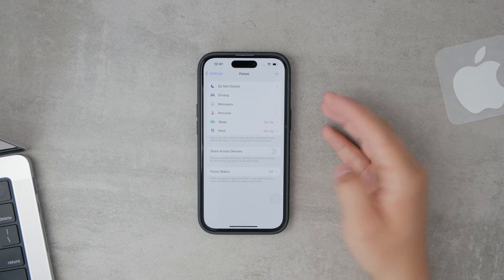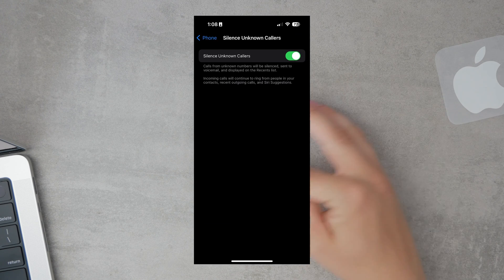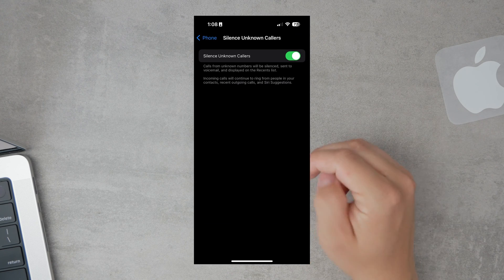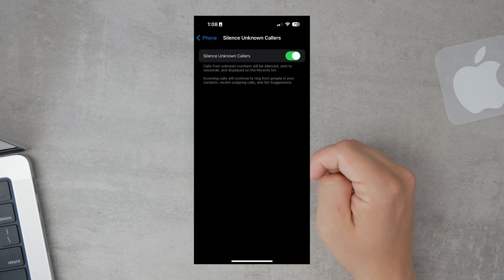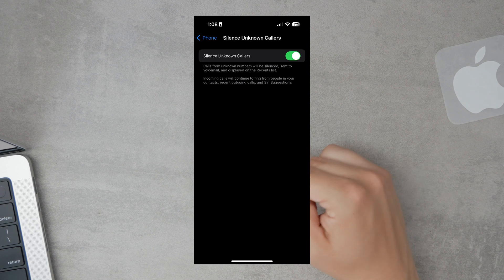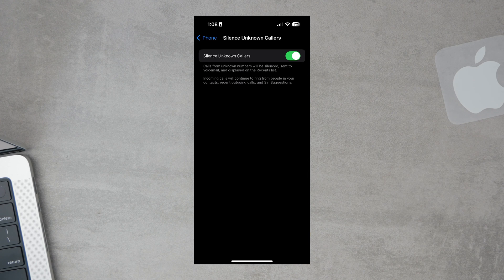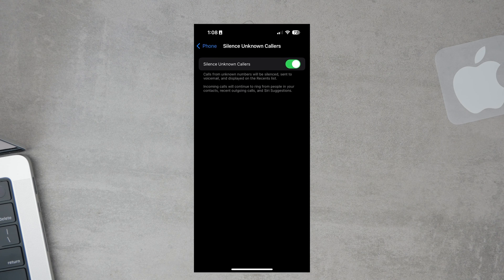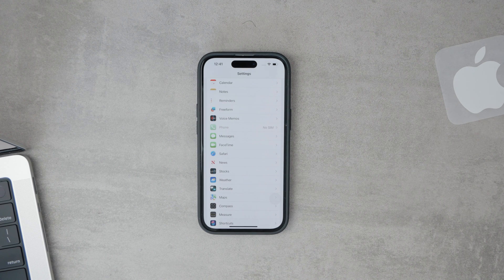Another feature that might be interfering with your incoming calls is called Silence Unknown Callers. This feature helps manage spam by sending calls from numbers not in your contacts directly to voicemail. While it's a useful tool for avoiding unwanted calls, it can also be a culprit for missing important calls from numbers you haven't saved yet. To check if this setting is causing issues, go into your settings, tap on Phone, and see if Silence Unknown Callers is enabled. If it is, you might consider disabling it to see if that resolves the issue.